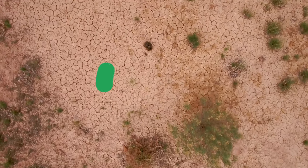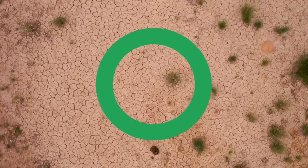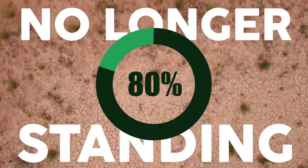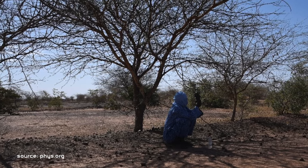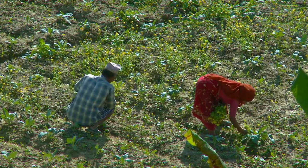The unfortunate truth is that out of the thousands of hectares of trees planted in the early years of Saharan forest projects, around 80% of the trees are no longer standing. The leaders in the Great Green Wall initiative understood this, and now some of the most successful restoration methods rely mostly on natural regeneration of the land.